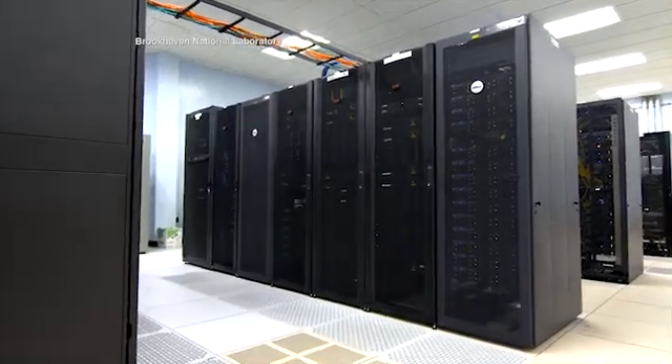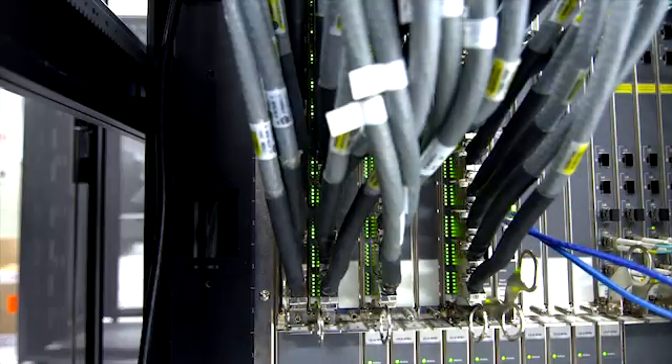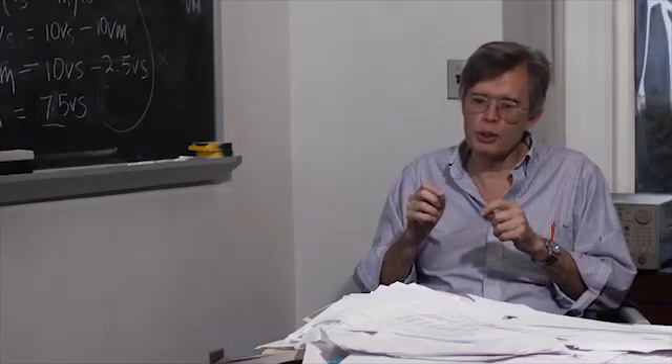Thousands of computers, like these at New York's Brookhaven National Lab, filter the images of those collisions, looking for traces of the Higgs boson, which decays quickly. And the trick is not so much throwing stuff away, but making sure that you don't throw away the good stuff.